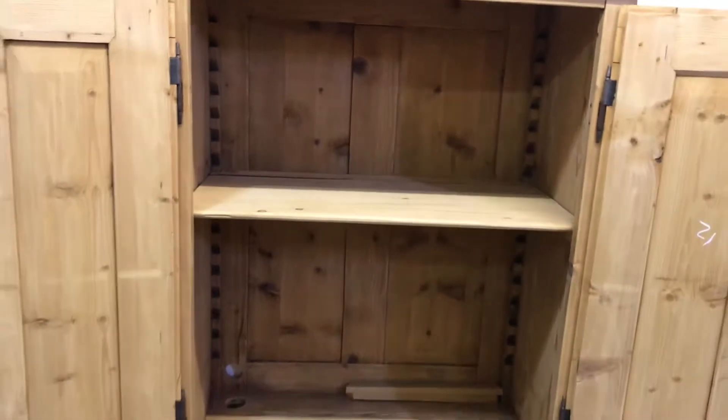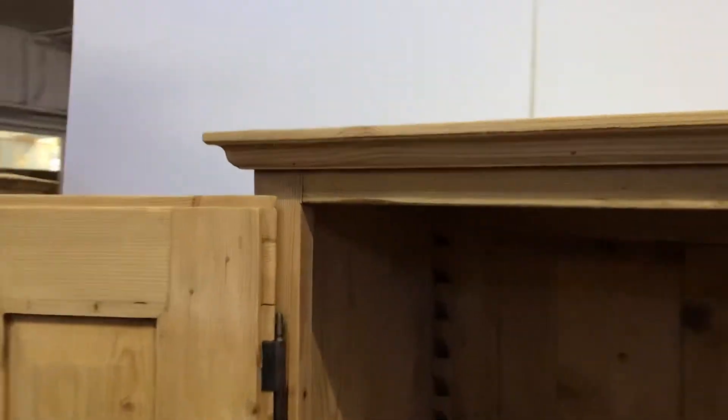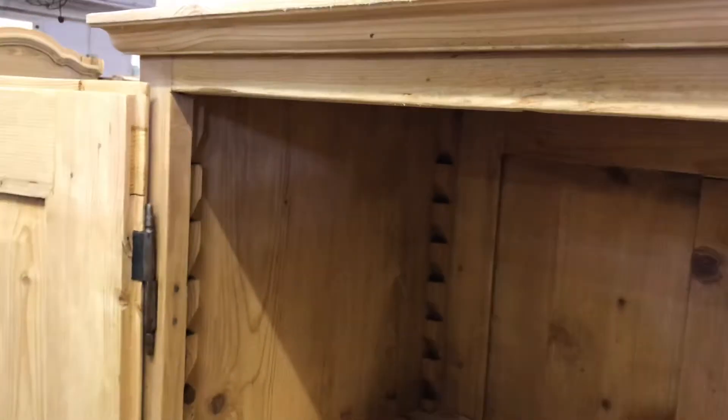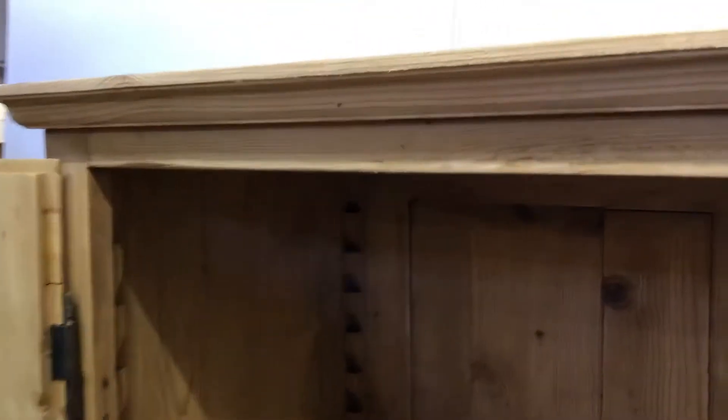Inside there's currently just a single shelf, but somebody has at some point fitted these zigzaggy bits on the side, so we can fit adjustable shelves for you if you'd like. Just let me know how many shelves you'd like.